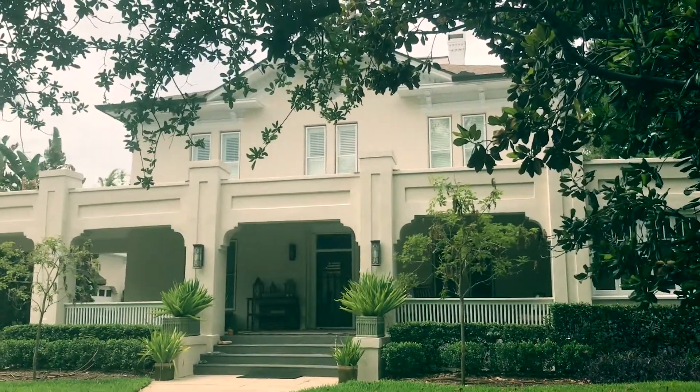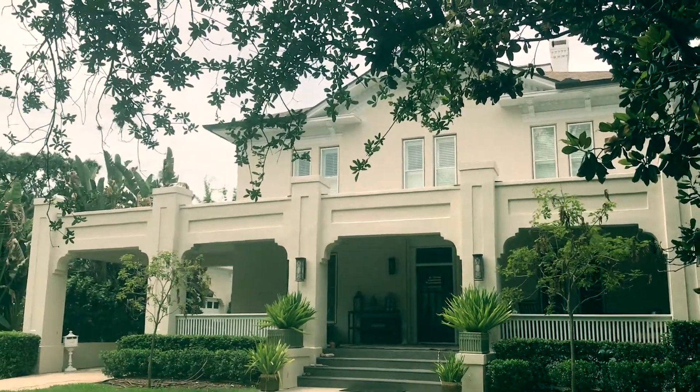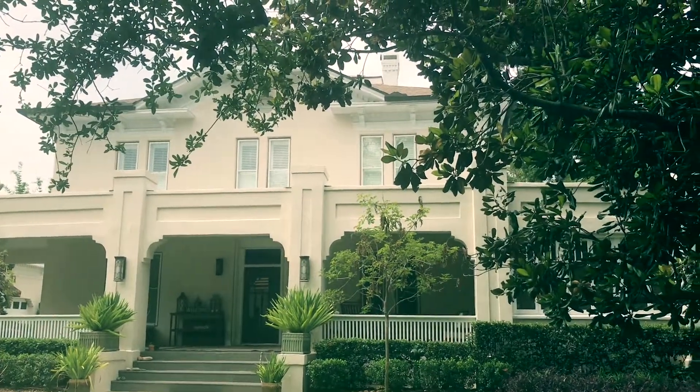The first house in Hyde Park was built in 1882 by James Watrous. Here it is on 1307 Morrison Avenue.